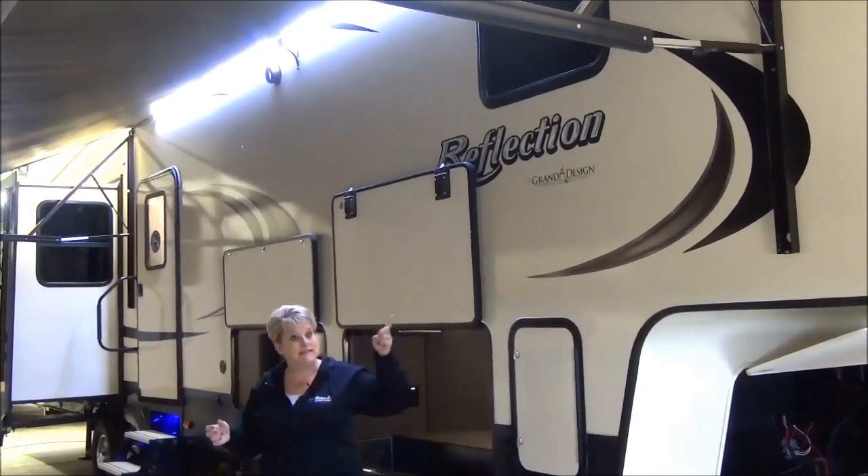Thanks for joining me on this video tour of the 2019 Reflection 367BHS, the mid-bunk with a loft. If you have any further questions, please feel free to contact us at Miner's Leisure World.